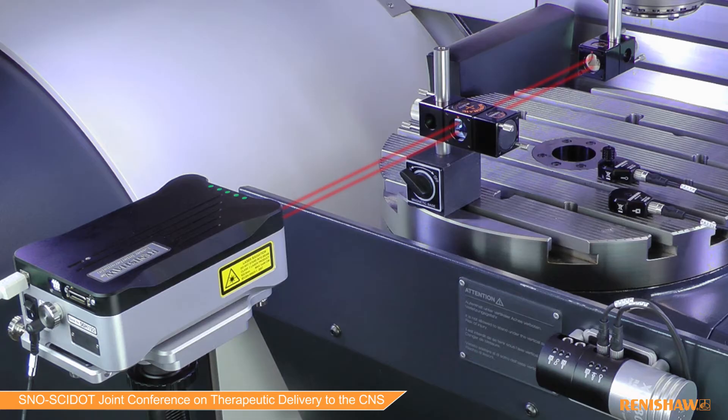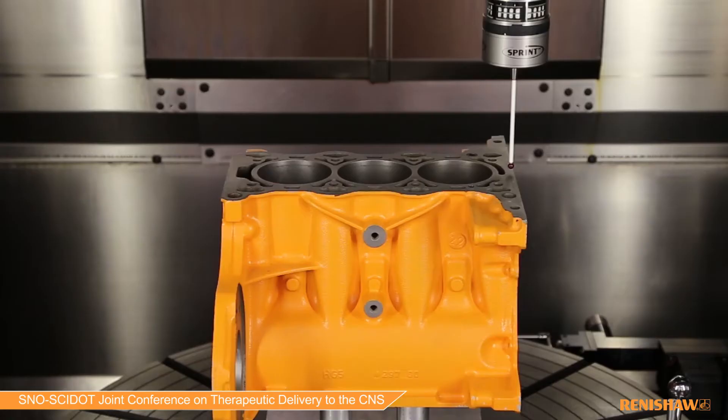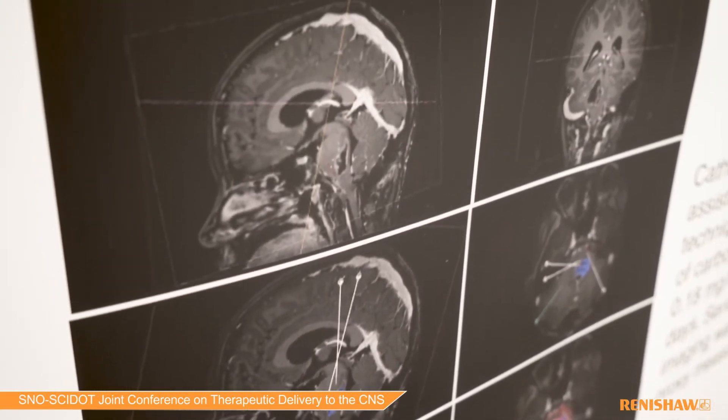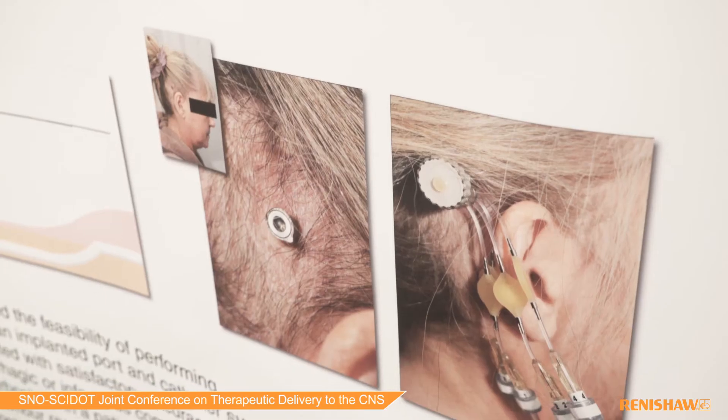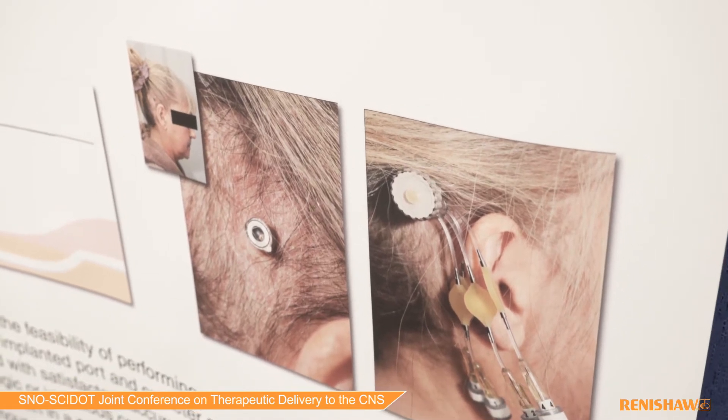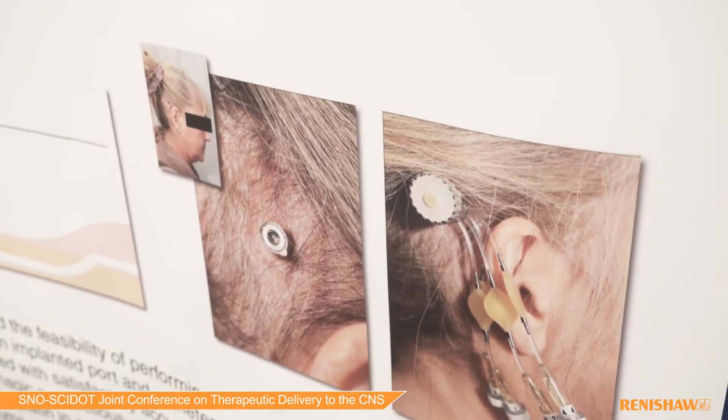Renishaw's core business is in industrial metrology — the science of measurement. We design and manufacture measurement equipment for the aerospace, automotive, and semiconductor industries. Over the past several years we have diversified into a number of healthcare product lines, including neurosurgery, where surgeons need very precise delivery systems to deliver therapeutics, tooling, and instrumentation to small targets within the brain to treat conditions such as Parkinson's disease and brain tumours.